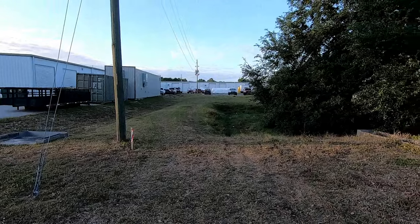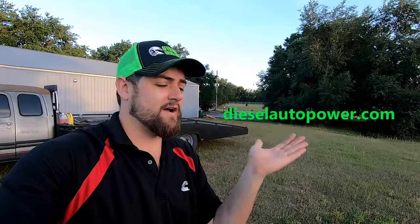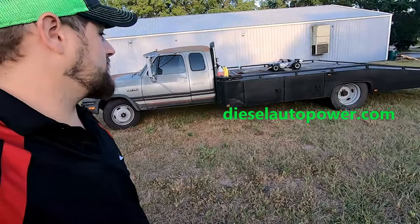Before we go ripping around town and grabbing some dinner, I want you guys to know that all of my diesel videos — whether it's the tow truck or the flat nasty — are brought to you by Diesel Auto Power. Go to dieselautopower.com; they're always running crazy deals on injectors, injection pumps, turbos, and all kinds of performance and stock parts. When you're checking out, hit the dropdown where it says where you heard about Diesel Auto Power and select my name, Bruce Wilson. That really helps me out, so go check them out.